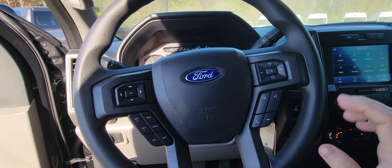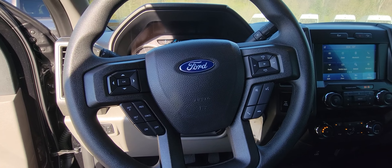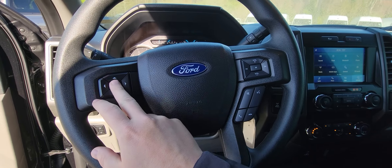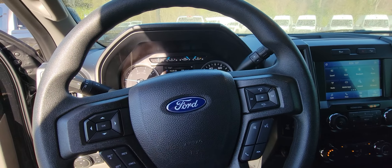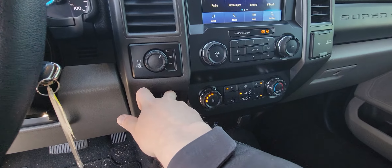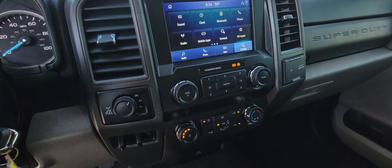It's got hands-free everything on the steering wheel — your voice activation, your cruise control, you can do your volume control, change what's on your radio station, as well as change what's on your speedometer. Over here you've got your two-wheel drive and your four-wheel drive, as well as your trailer brake controller release.